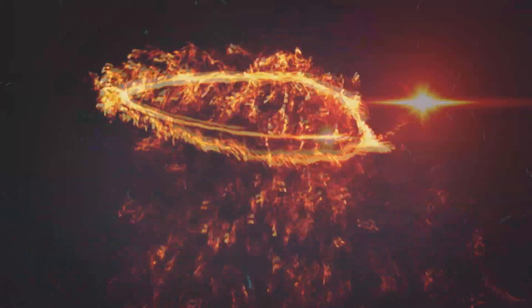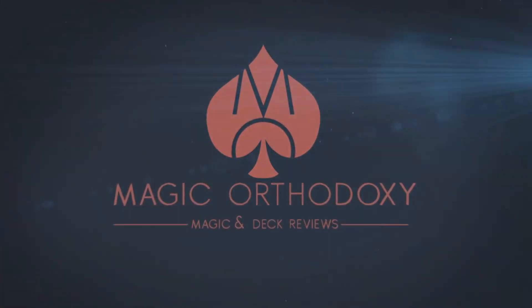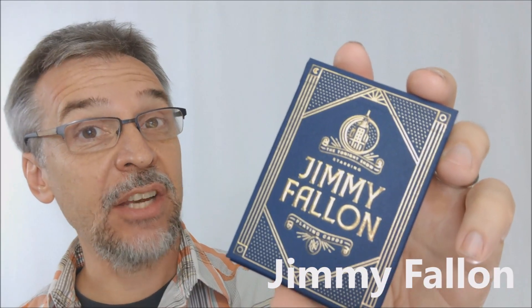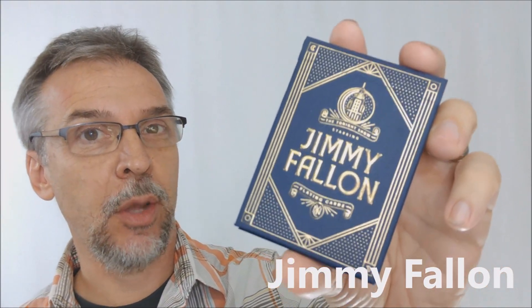Hey everybody, welcome back to Magic Orthodoxy. My name is David and this is a deck review. Today we're going to look at the Tonight Show cards — the Jimmy Fallon Tonight Show cards from Theory 11 and the United States Playing Card Company.